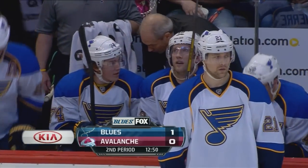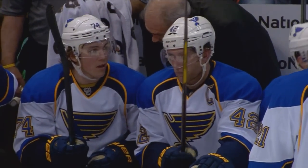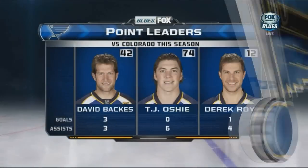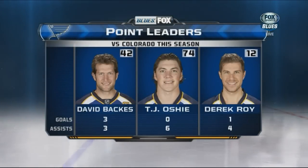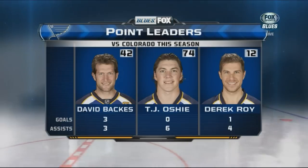We talked about David Backus after the first period and his line with Oshie on his left — who plays right wing — and Alexander Steen. They have been terrific. Against Colorado this season, Backus has three goals and three helpers. Oshie, the setup man, with six points.